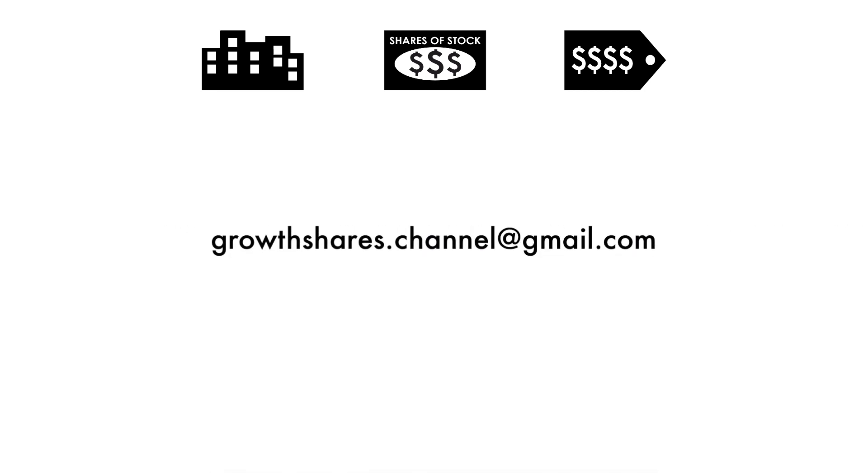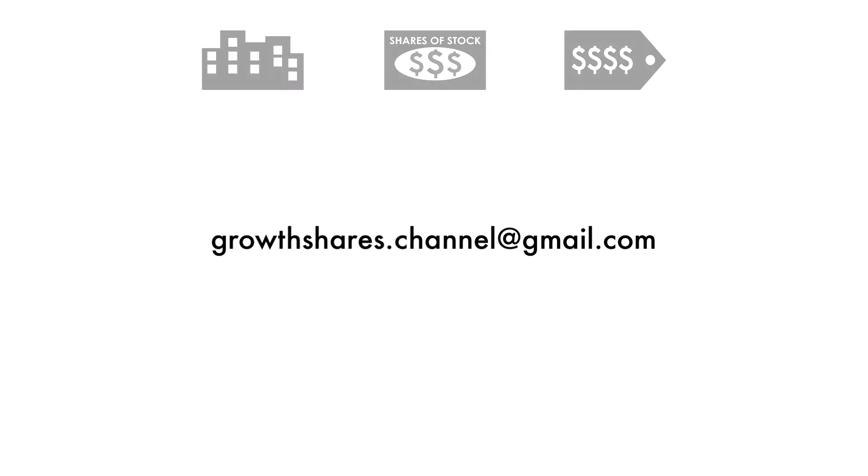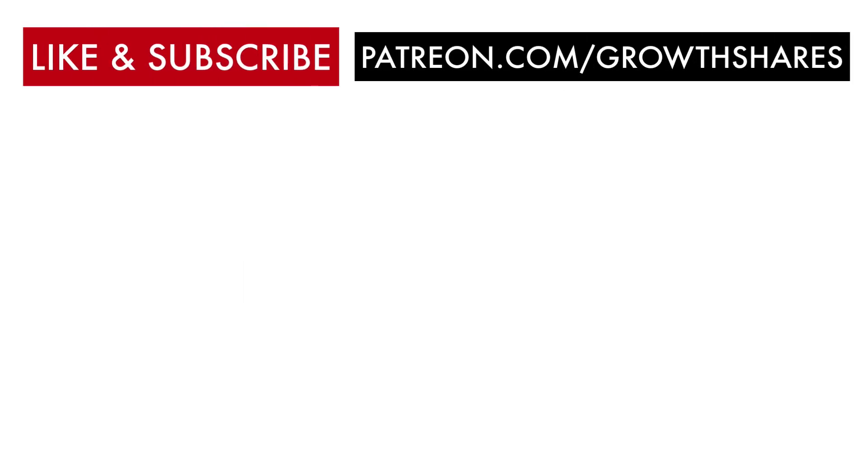So you've made it this far — shoot me an email, I'd love to get in touch and talk more. What company should I analyze next, and do you agree with this company's final grade? If you want me to analyze more companies, hit that like button, subscribe to my channel, and share this video with other investors. And as always, take care of your money.